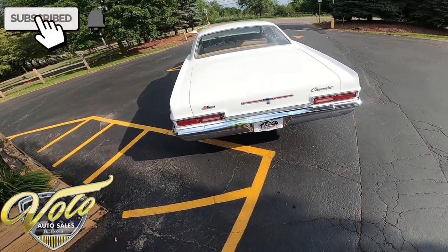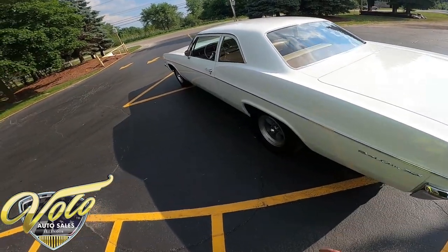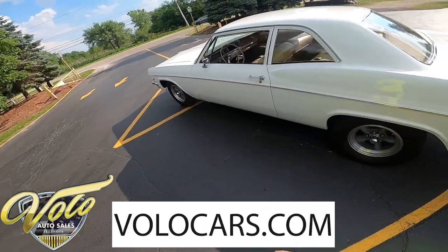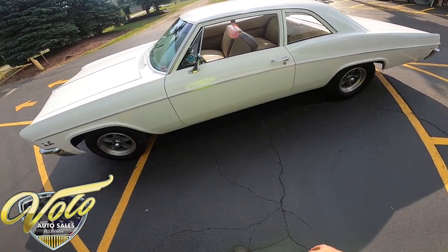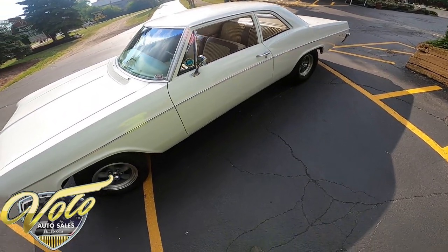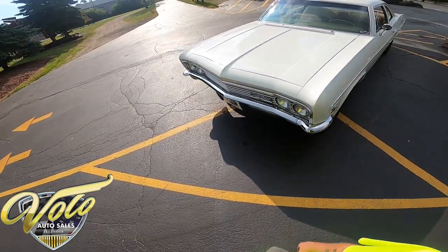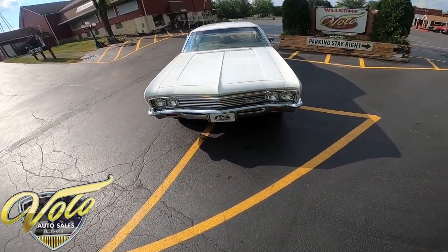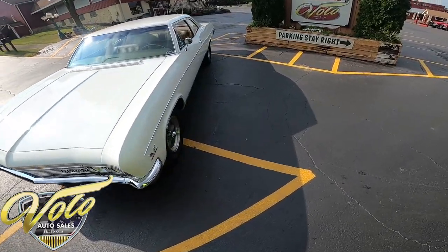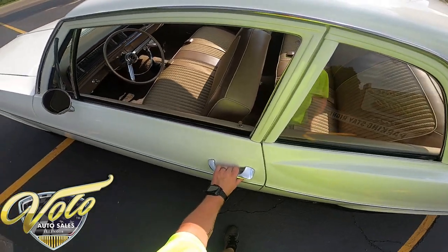Go ahead and click subscribe on the YouTube channel, turn on the notifications, then head over to volocars.com where you can read Jay's whole write-up. He put it on the turntable and goes front to back, top to bottom, inside the engine compartment to the trunk. Once you get done with that, give sales a call — we've already been getting a few calls about this, so it's first-come first-served.